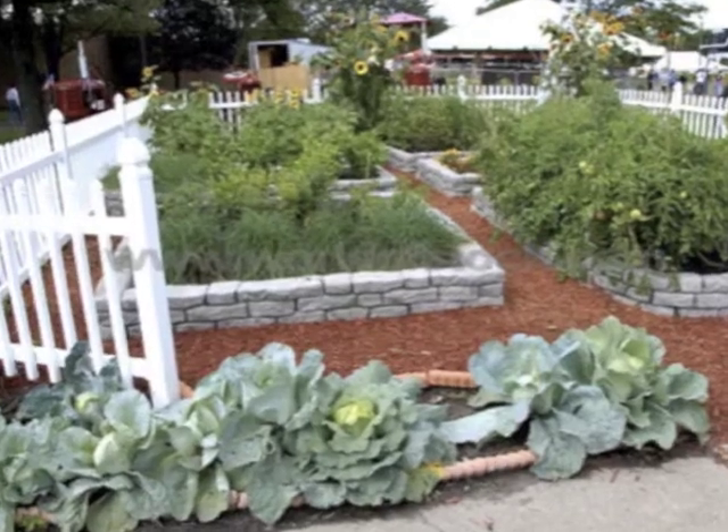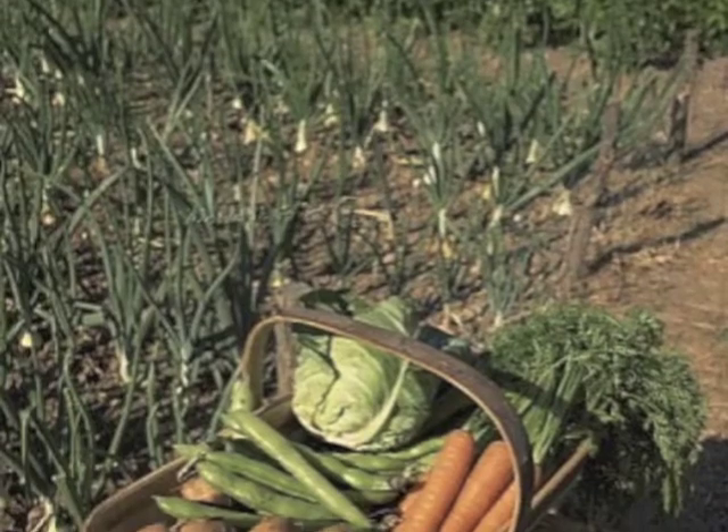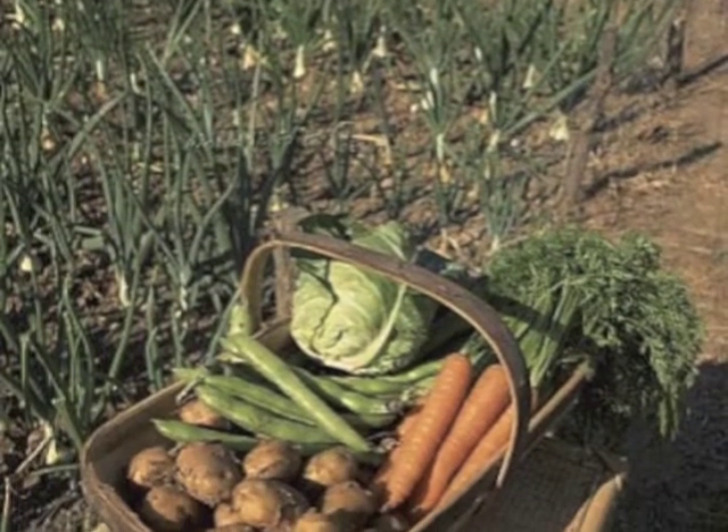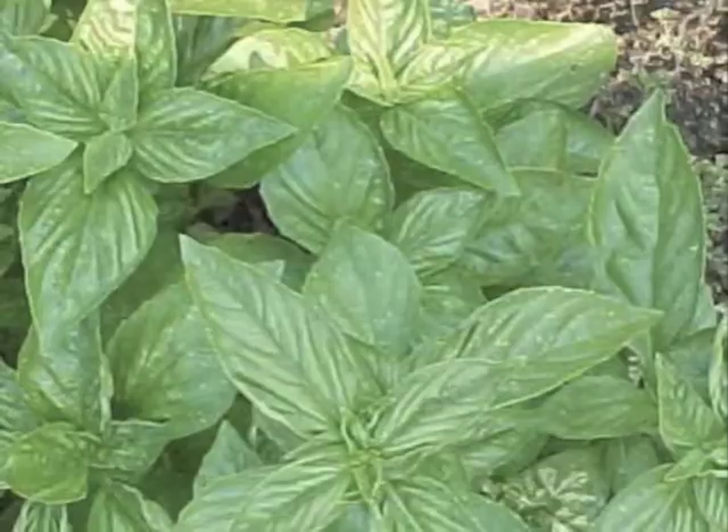Plants have many different characteristics that make them all different. Some are edible, which means we can eat them — you probably even have some in your kitchen. Potatoes, carrots, and beans are all examples of plants that you probably have in your kitchen.